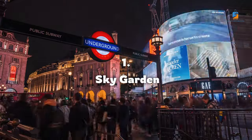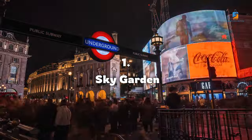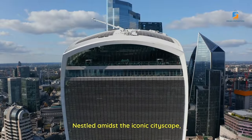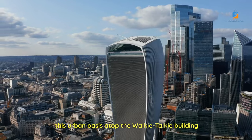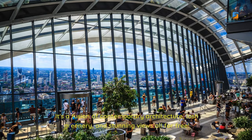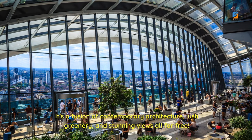Number 1: Sky Garden. Elevate your London experience with a visit to the awe-inspiring Sky Garden. Nestled amidst the iconic cityscape, this urban oasis atop the Walkie-Talkie building in the financial district offers more than just breathtaking 360-degree views. It's a fusion of contemporary architecture, lush greenery, and stunning views — all for free.